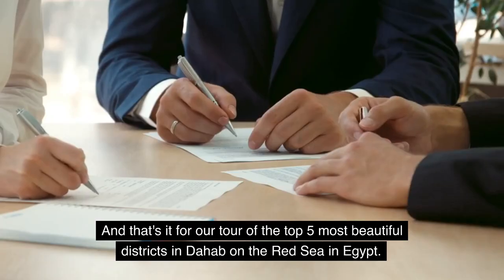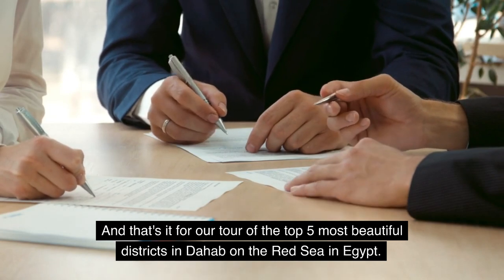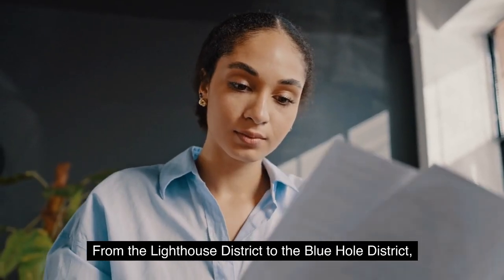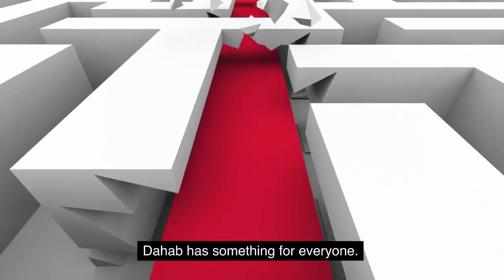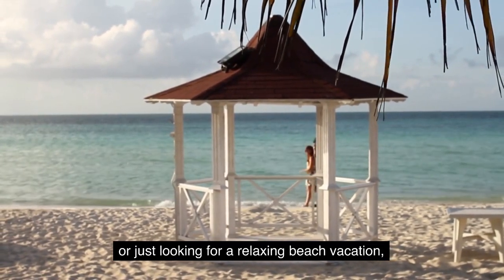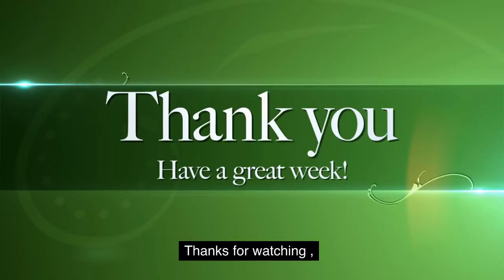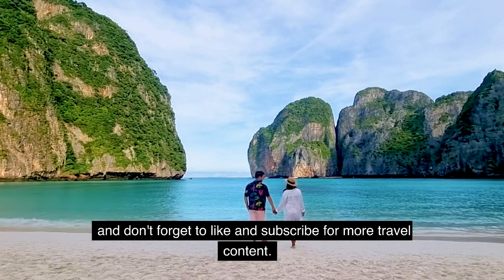And that's it for our tour of the top 5 most beautiful districts in Dahab on the Red Sea in Egypt. From the Lighthouse District to the Blue Hole District, Dahab has something for everyone, whether you're a seasoned scuba diver or just looking for a relaxing beach vacation. Dahab is the perfect destination. Thanks for watching, and don't forget to like and subscribe for more travel content.